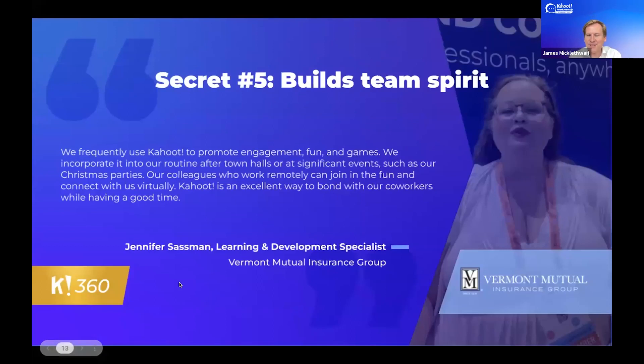Secret number five: Kahoot builds team spirit. Many of our customers use Kahoot not just as a side effect of building team spirit, but actually primarily for that reason — for parties, for town halls, it simply brings people together through friendly competition. What's also amazing is that you get these benefits even when you use it for a different objective like training or internal communication. There's no debate that Kahoot builds team spirit unlike any other learning product in the world.